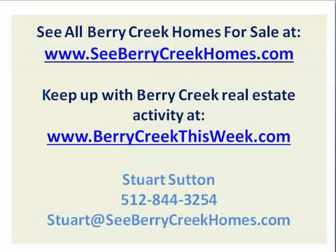You can see all homes for sale in Berry Creek at cberrycreekhomes.com. And feel free to keep up with the real estate activity in Berry Creek at berrycreekthisweek.com — this is updated every single week for your convenience. Thanks so much. Make it a powerful day. Bye-bye.